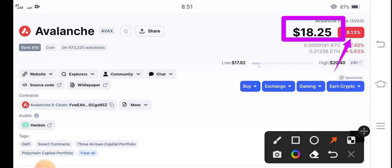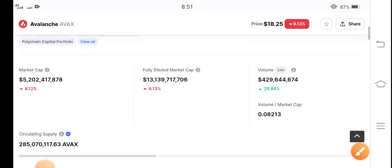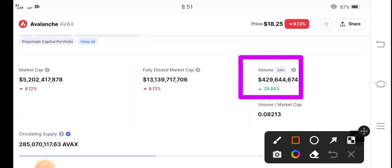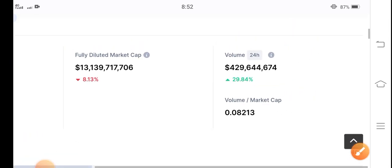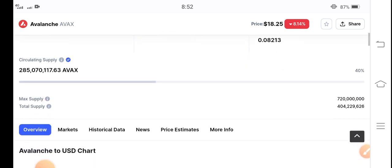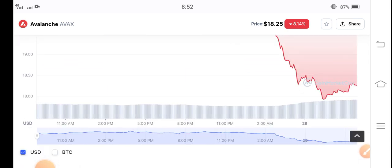Everything will be okay — you just have to wait for a long time. The 24-hour trading volume is positive; it has increased by 29.84 percent. Obviously, after trading volume increases, the price starts pumping, so I recommend holding for a long time.